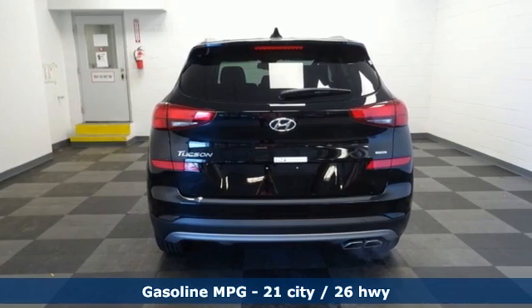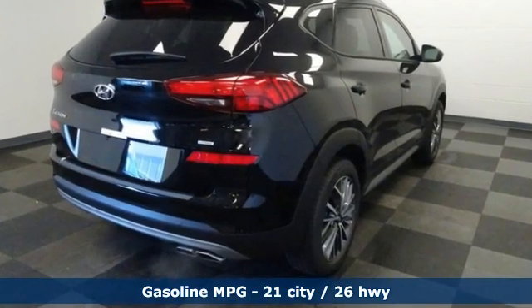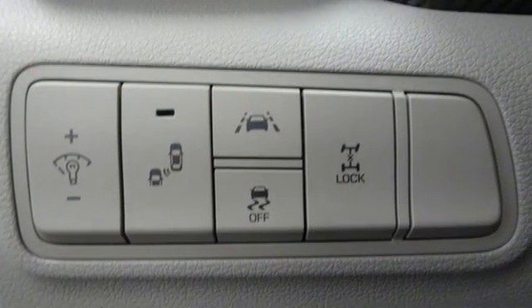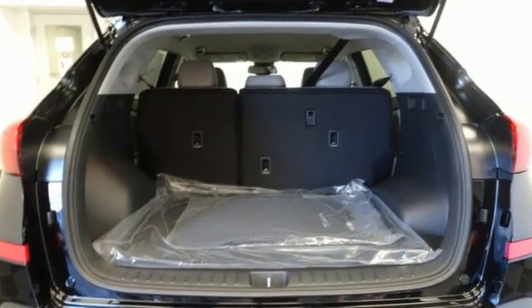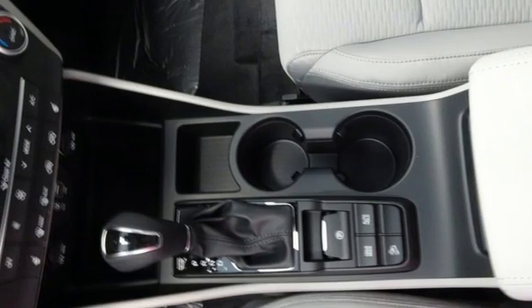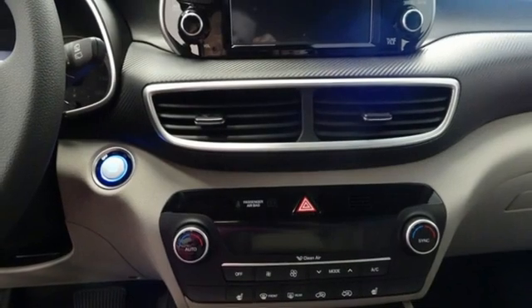It's well equipped with the features you need: automatic transmission, dual zone climate control, streaming audio, front heated bucket seats, remote engine start smart device, AM-FM satellite radio, aluminum wheels, doors and push-button start proximity key, and inline four-cylinder engine.